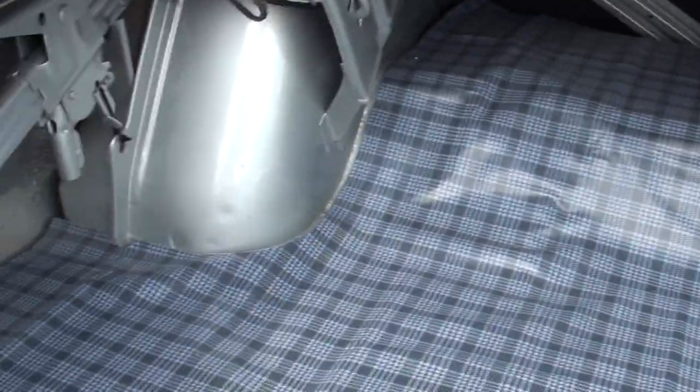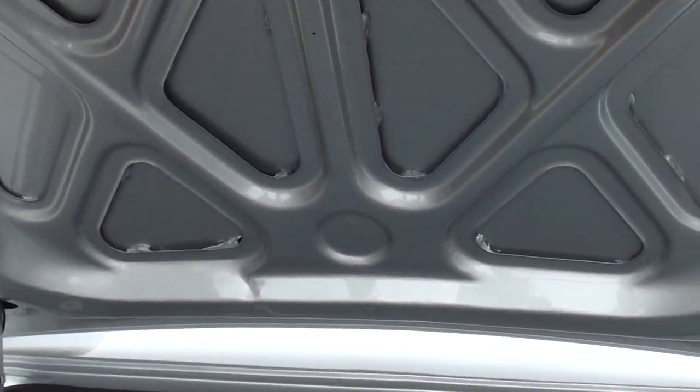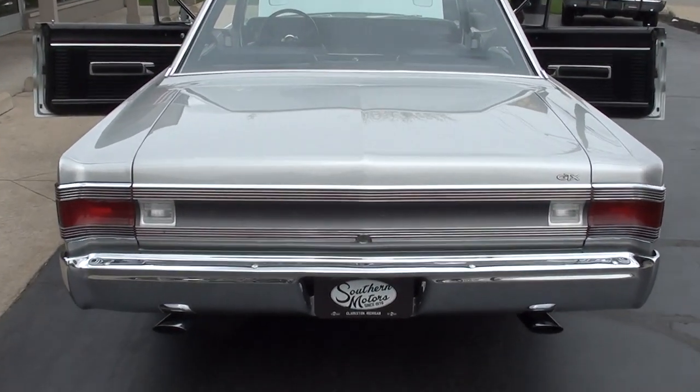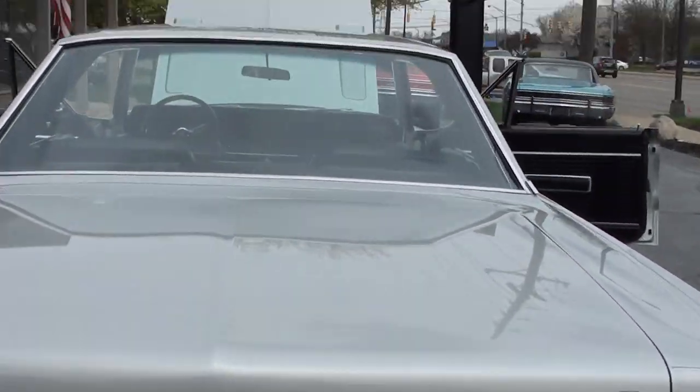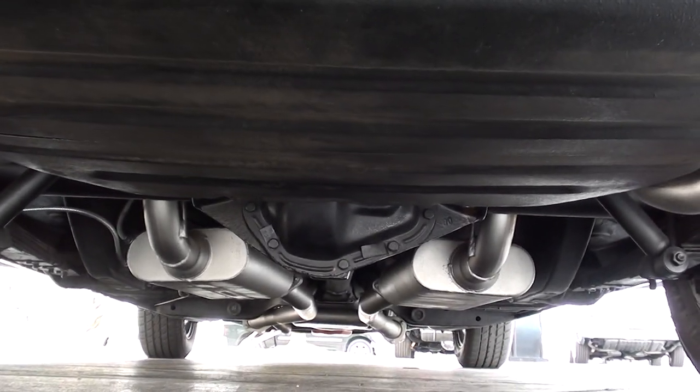Factory jack — it's all body color in here. There is a spare in here. Very nicely done car, guys. You can see the car is clean underneath.